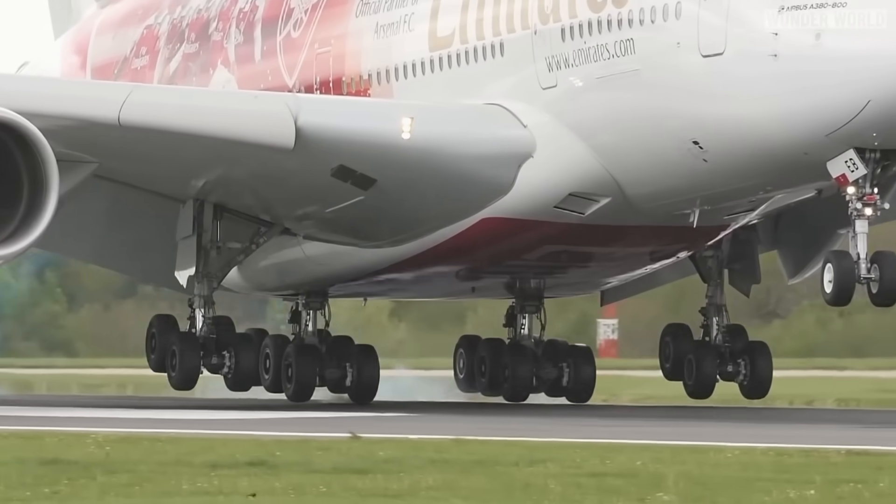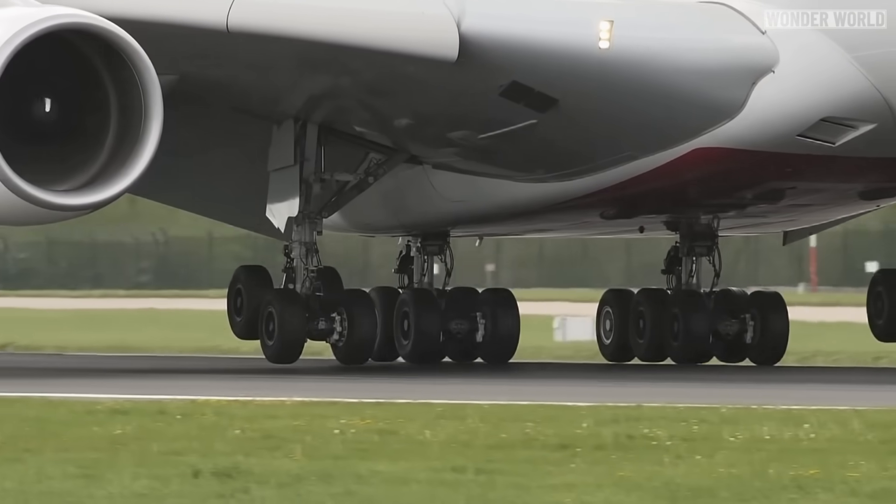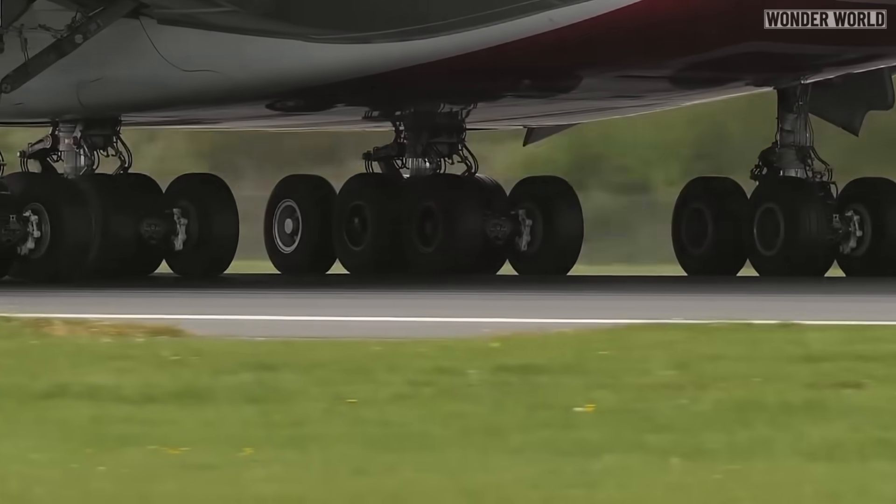The Airbus A380 is the largest passenger plane in the world and has 22 tires, which means it loses over 30 pounds of rubber per landing. That's about as much as two car tires.